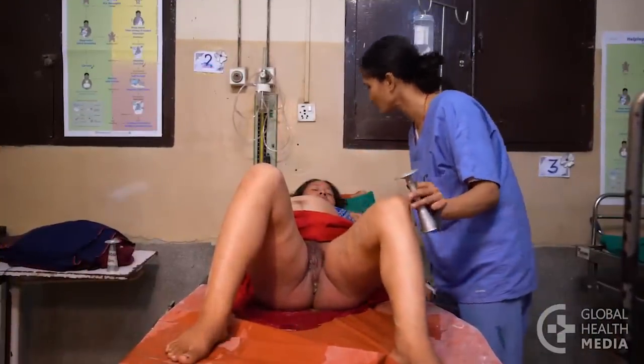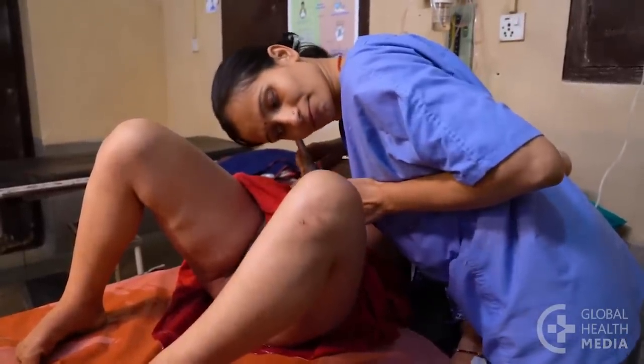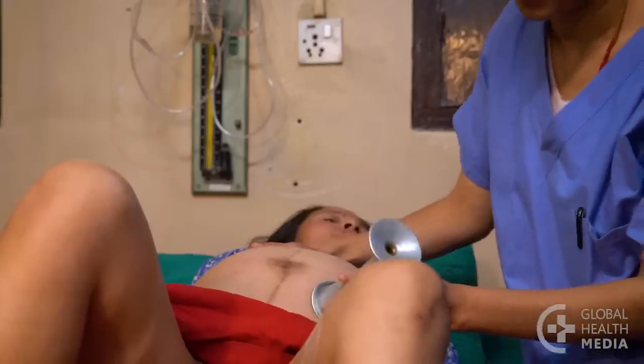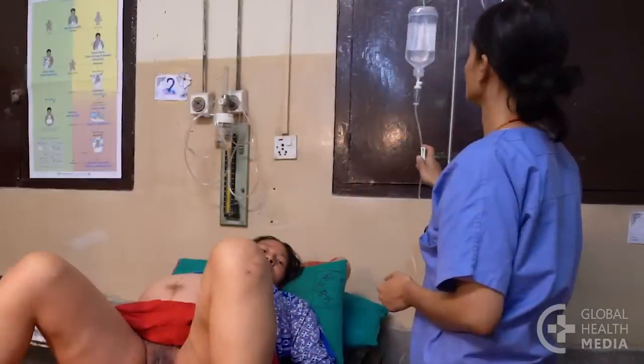To assist in the birth of twins, monitor the labor the same as for a single baby. Make sure when you check the heart rate that you listen to both of the babies. Have an IV in place in case oxytocin is needed.